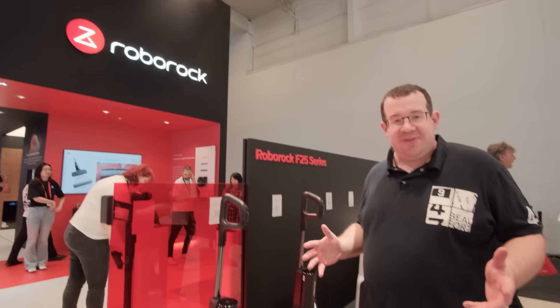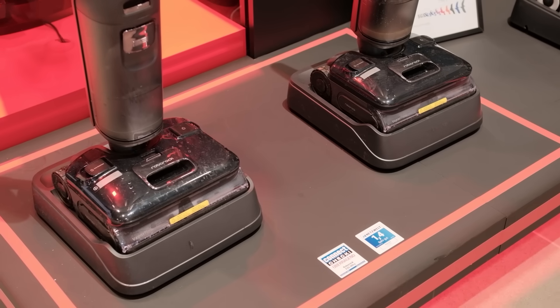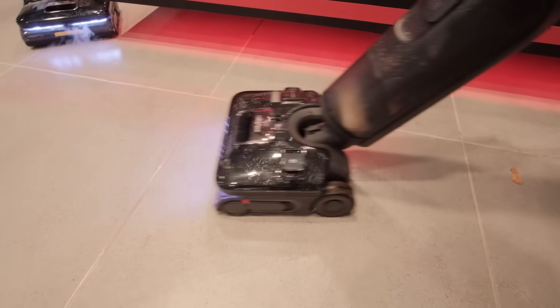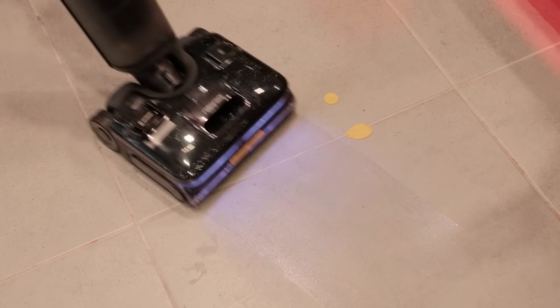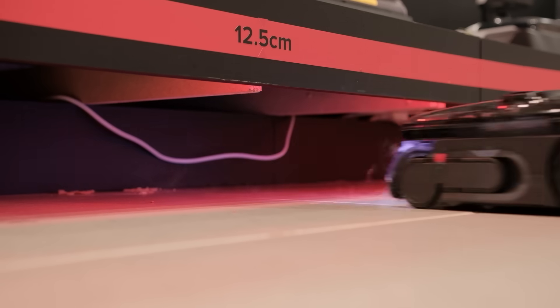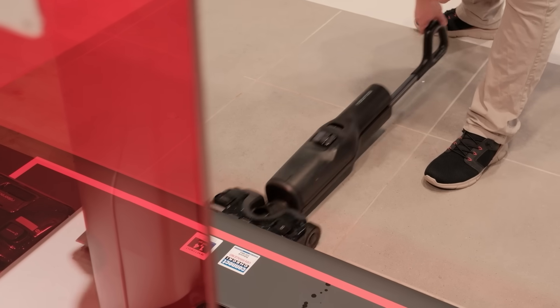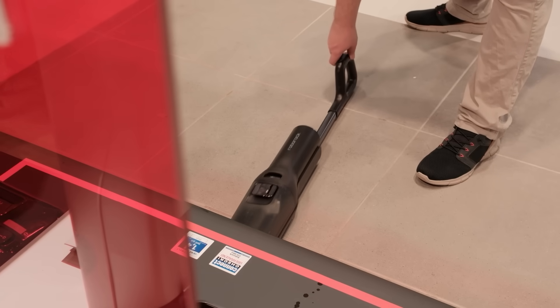For tough messes, the Roborock F25 Ultra wet and dry vacuum is an ideal choice. It brings two high-temperature cleaning options — hot water and steam — making it effective against dried-on dirt, grease, and sticky spills. With 22,000 PA suction power, a jaw scraper roller that resists tangling, and Slytec 2.0 maneuverability, it combines strength with smooth handling.